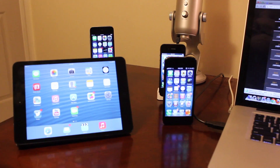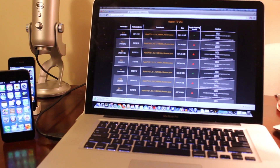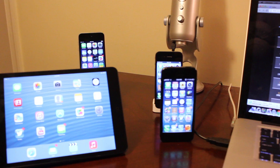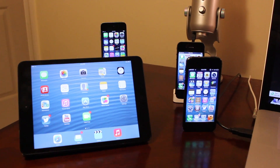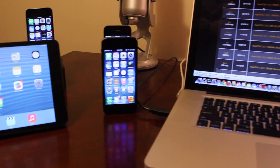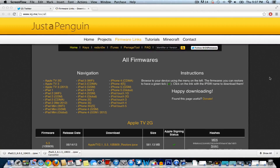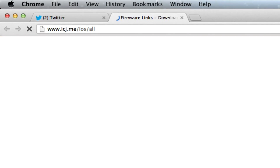Hey guys, Mitch here. About an hour ago, Apple randomly began to sign iOS 6.0.x for numerous devices including the iPhone 5, 4S, and iPad mini. So if you accidentally updated to the latest iOS 6.1.3 firmware or had 6.1.3 pre-installed on your device that you just bought, you were able to downgrade to 6.0.x and then jailbreak with evasion.